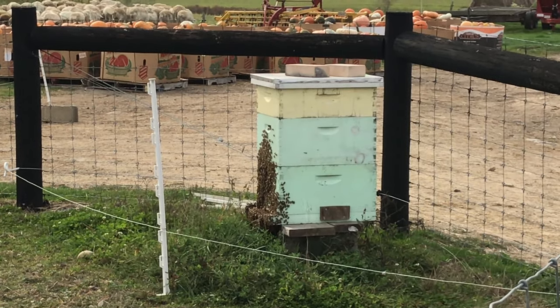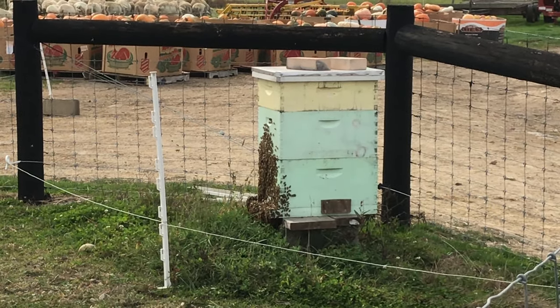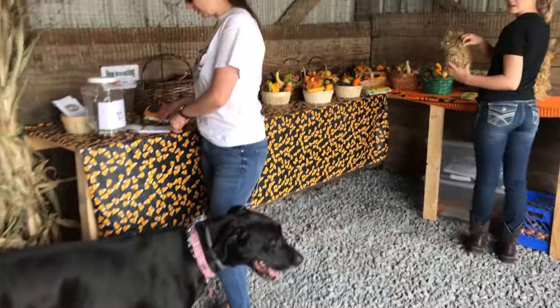This year, Mr. Thomas was explaining to us that he brought in some bees, and the bees really helped the pumpkin growth — they really help the pumpkins pollinate.